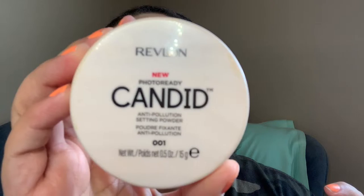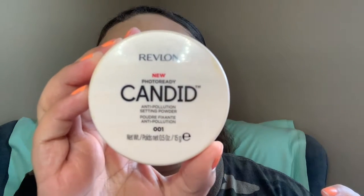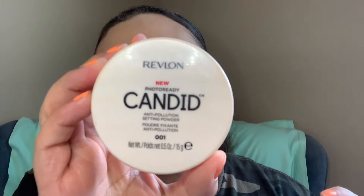That is the Revlon Photo Ready Candid foundation. For me and my skin type, I do have to make sure that I am moisturizing my skin, that my skin is hydrated, and then I set with a hydrating setting spray — and that's only because it is drying. But it doesn't make your skin look really pretty and flawless when applied right.